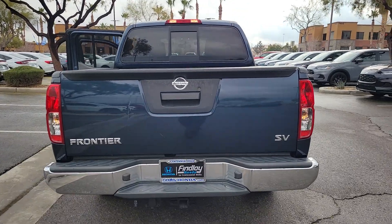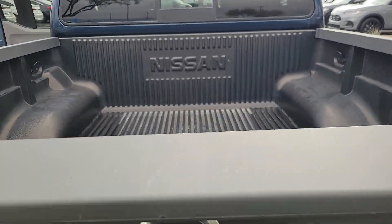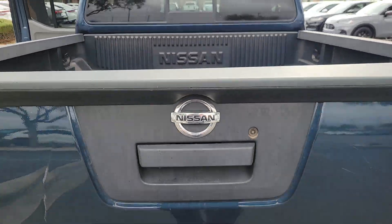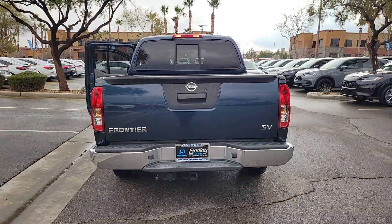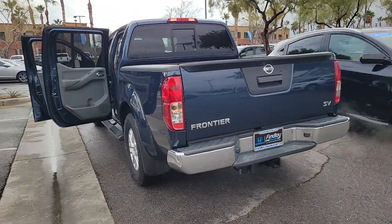These are just some of the great options this vehicle comes with: keyless entry, backup camera, steering wheel audio controls, aluminum wheels, alarm, electronic stability control, Bluetooth connection, intermittent wipers, traction control, tire pressure monitoring system.